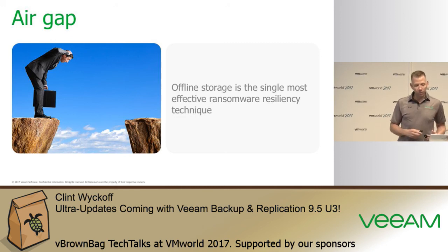Air-gapped, offline storage is a really resilient way of making sure your backups can be recovered and not encrypted whenever ransomware strikes.